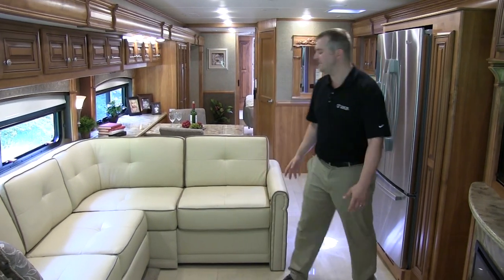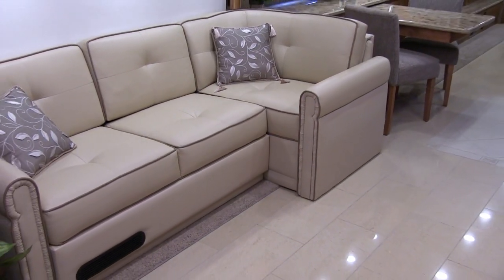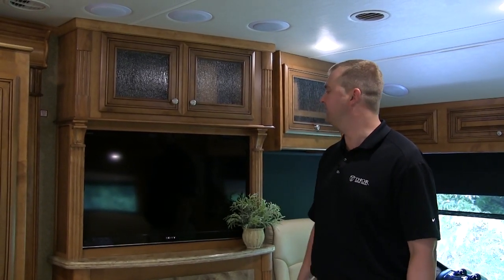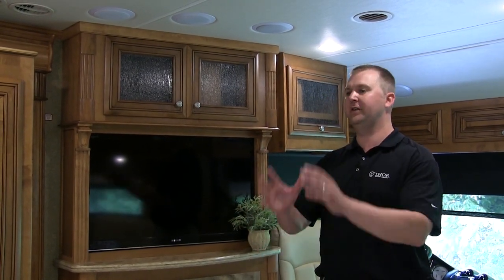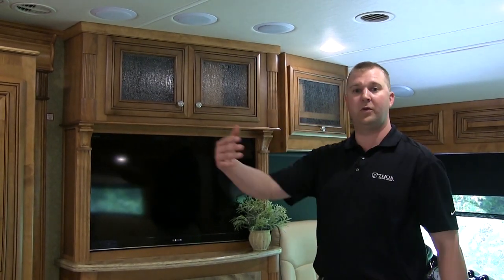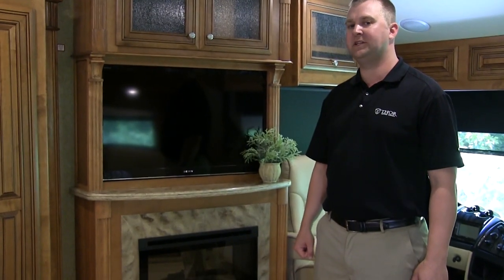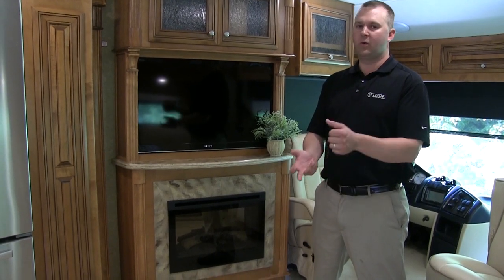Moving along to the seating areas, you'll find standard in every Tuscany a sectional L sofa that takes advantage of the additional slide space created. We've also gone to larger flat-panel TVs, which are always in view — strategically placed so you can sit on the sofa and look straight at the television, no longer looking left or right. We've paired this flat-panel TV with a Blu-ray home theater system as well as an HD switch box, so you'll have high definition whether watching satellite, over the air, or through DVDs.